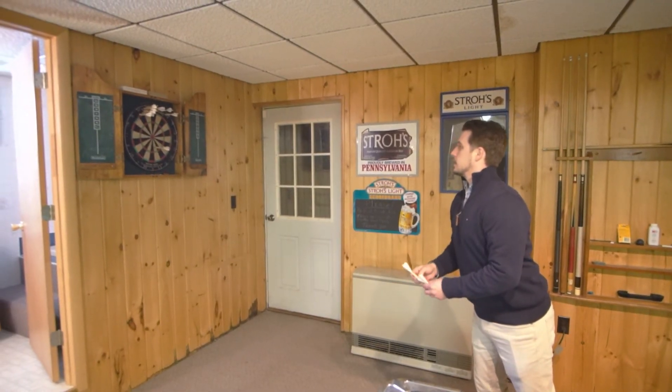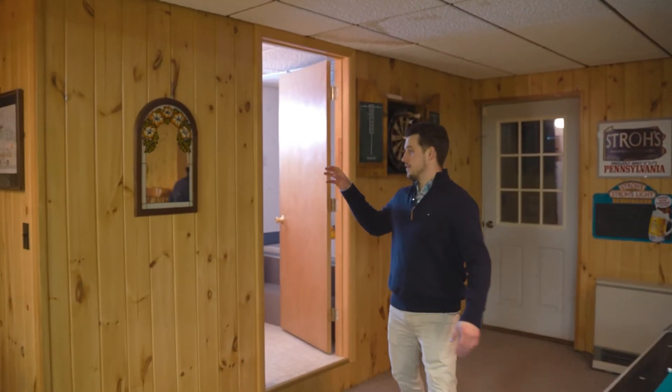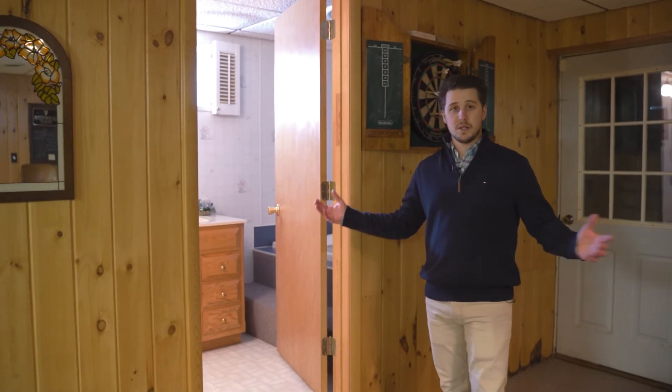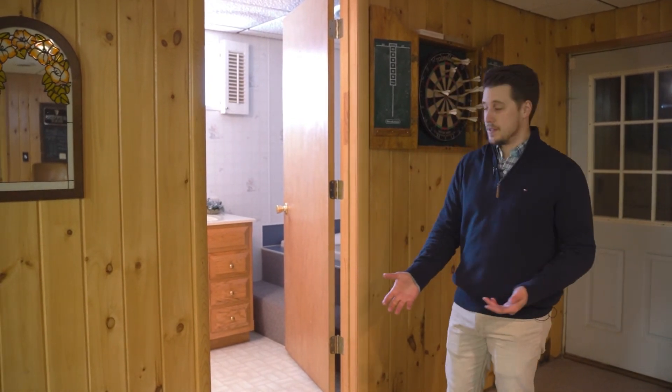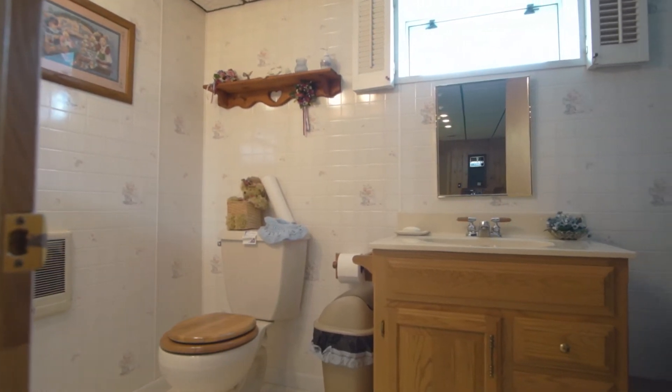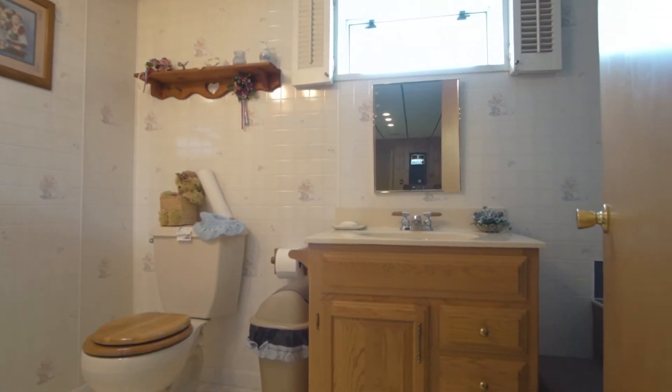Plenty of room for entertaining and all kinds of fun games in this basement. Last but not least, there's a full bathroom downstairs. They decided to add it because they spend so much time down here, and I can see why. It has your toilet, your sink, and there's actually a jacuzzi tub in here as well.